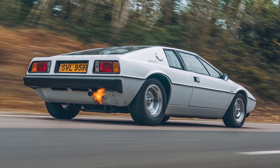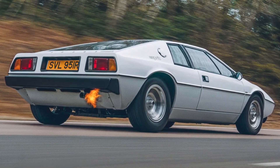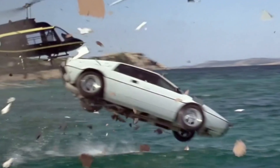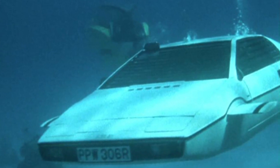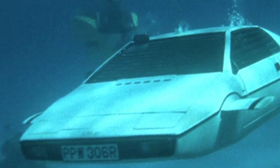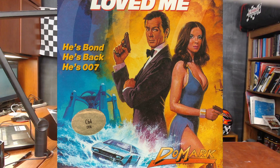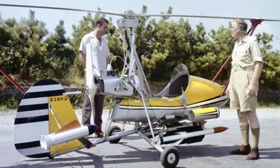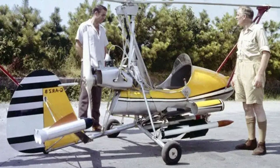In 1976, EON Productions hired a company called Perry Oceanographic Incorporated, located in Riviera Beach, Florida, to custom build a Lotus Esprit S1 that could transform into a submarine for the filming of the James Bond movie The Spy Who Loved Me. The car was affectionately named Wet Nelly, as a nod to the gyrocopter named Little Nelly in the 1967 Bond film You Only Live Twice.